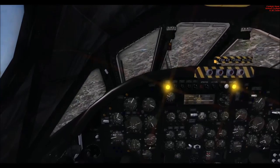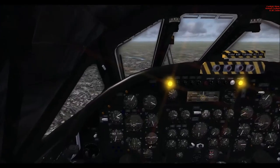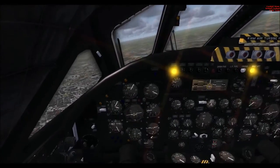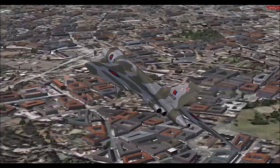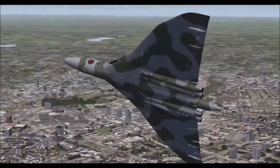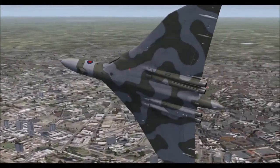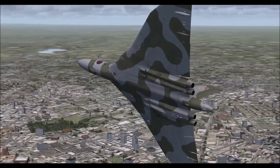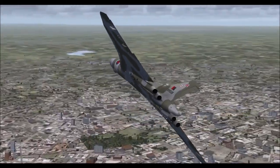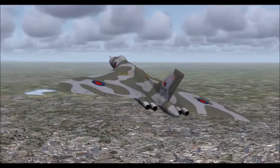We'll start heading back to Bruntingthorpe. The Vulcan was an extremely agile aircraft for a bomber. It was first demonstrated just how agile the aircraft was in 1955 at the Farnborough Airshow, where it performed a barrel roll. Let's see if we can actually do a barrel roll.